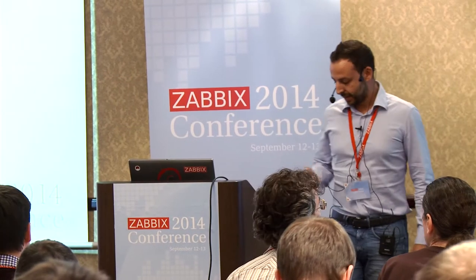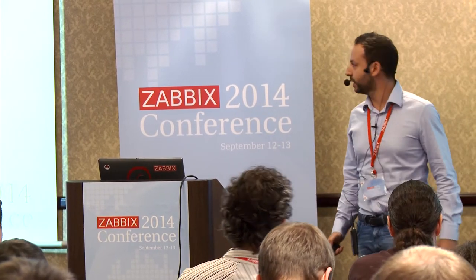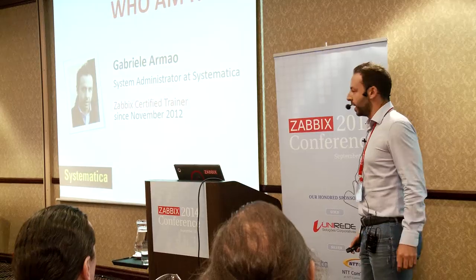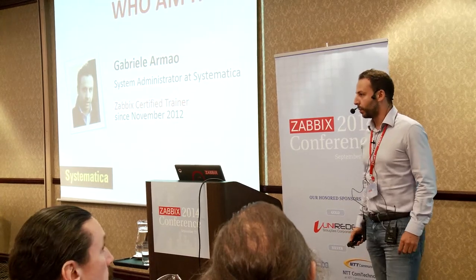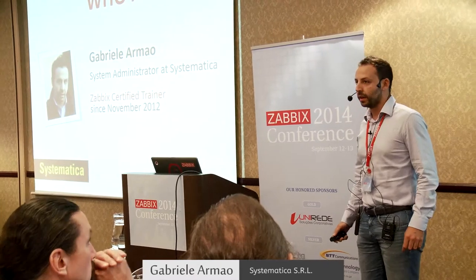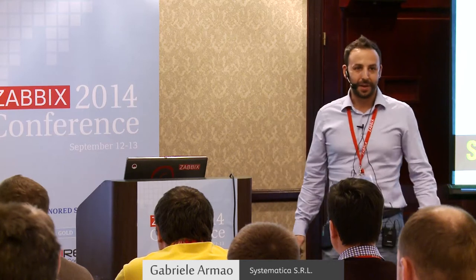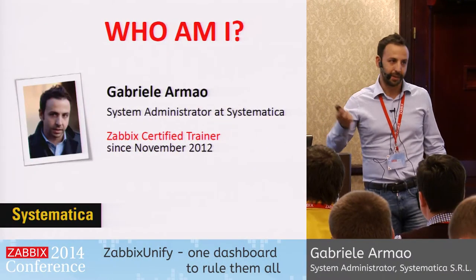Good afternoon, everyone. My name is Gabriel Armao, and I work as a system administrator for Systematica. Together with my colleague Fabrizio, who is sitting down there, we've been the first to become Zabbix certified trainers in Europe, except for Zabbix itself.